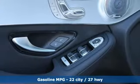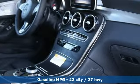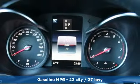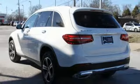Features include Turbo Inline 4 Cylinder Engine, Adaptive Suspension, Streaming Audio, Power Heated Mirrors, Dual Zone Climate Control, and Auto Dimming Rear View Mirror.